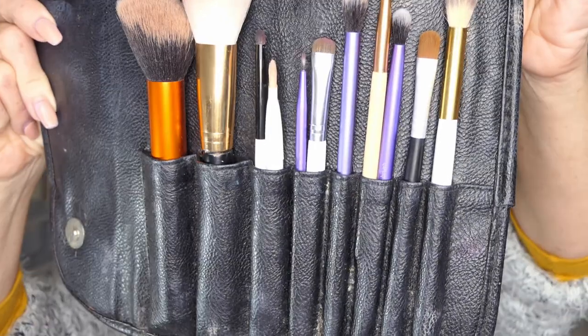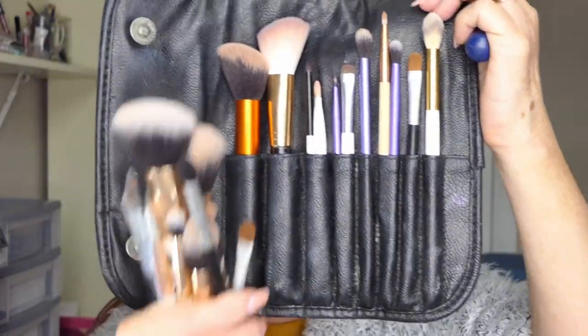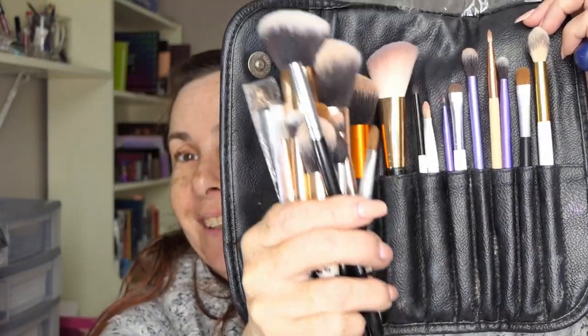So the brushes that I took with me — I took my powder brush and I brought the Thin Lizzy brush for spreading out my foundation, which I didn't actually use at all because of the type of foundation I took. I brought these brushes here and my tweezers, but I came back with all those plus a lot more. So I brought some brushes while I was there.